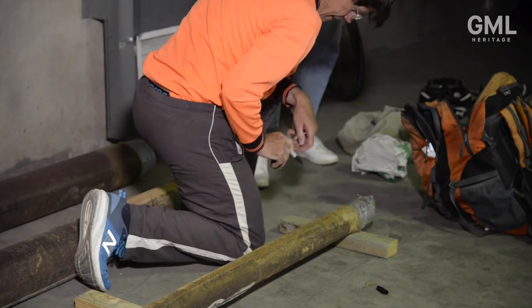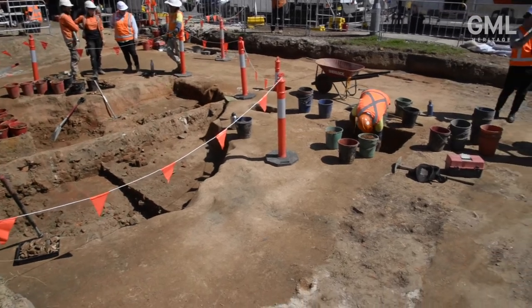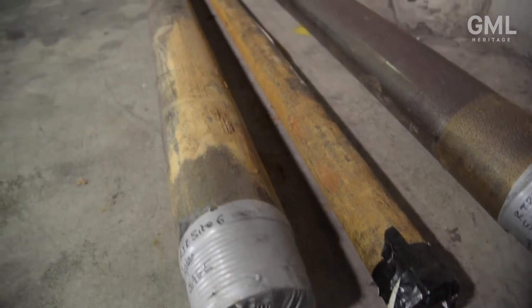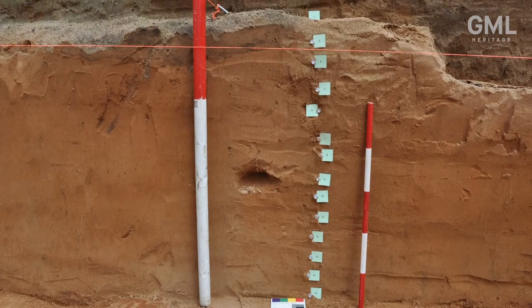We're really excited about these samples because no other project has been able to go across the entire Parramatta sand body like the Parramatta light rail has, and so we're able to do some science and testing on these samples that no one's been able to do on the sand body before. We've gone down four metres and we're really excited to see the formation process of the sand body as well as its age.